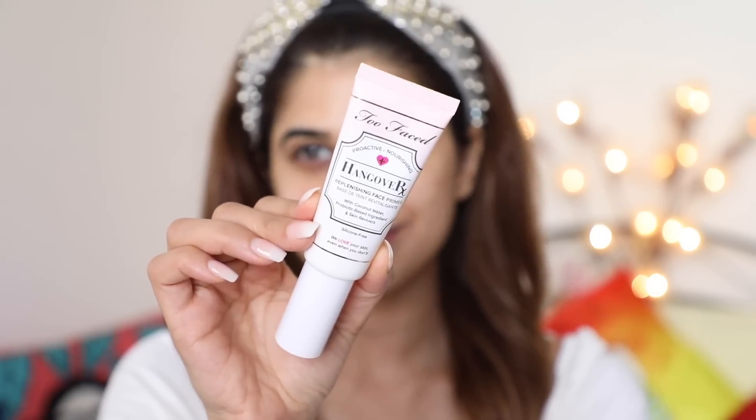We're going to try the Too Faced Hangover X Primer. This is with coconut water, probiotic-based ingredients, and skin revivers — silicone free. This is the famous primer. I'm going to take like one pump and apply it on my skin. It smells beautiful — I think it's the coconut water. I'm just going to press that into my skin. It is a little tacky, which is a good sign.